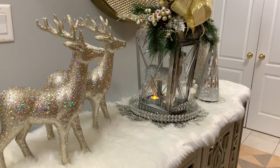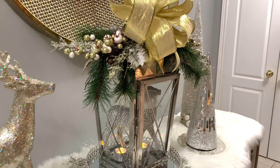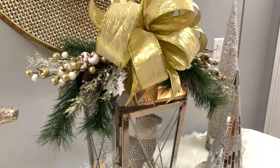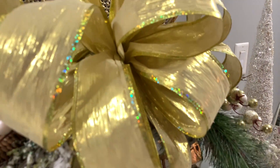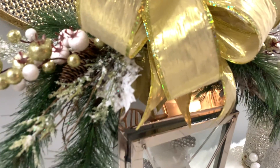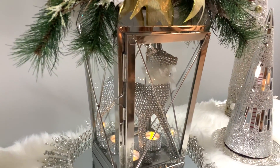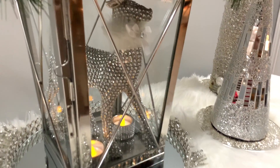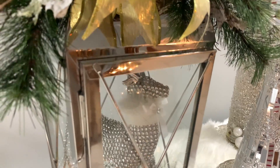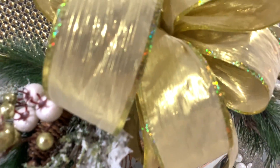Now all of the items on my entryway table I've had for a while, with the exception of this beautiful lantern sporting a huge gold bow and some additional picks. I scored this a couple months ago at HomeS ense for $59.99 — you would have already seen it on display in one of my videos when I participated in a collab.